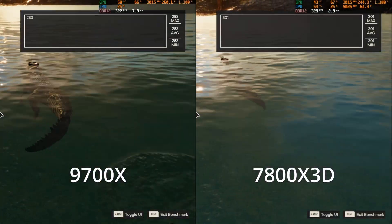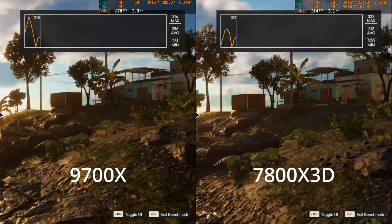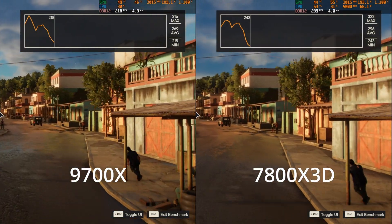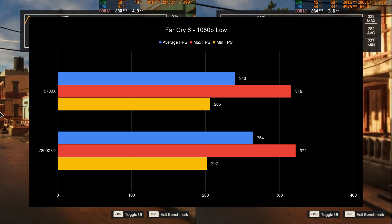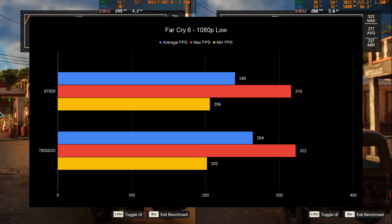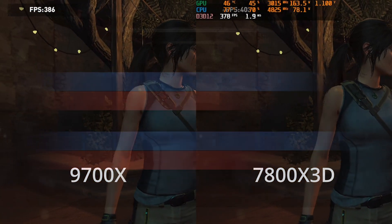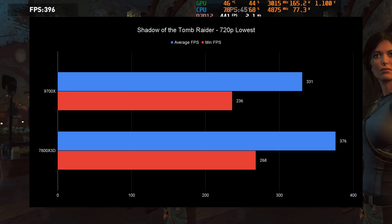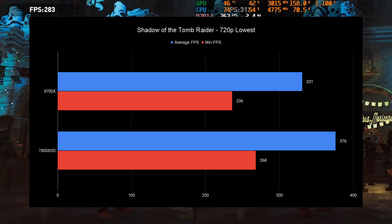Far Cry 6 is up next — this is actually an AMD title. Tested at 1080p low, it's a great CPU-bound benchmark available on Xbox Game Pass, and the 7800X3D absolutely dominates except in minimum FPS, where the all-core OC helps keep things consistent. Shadow of the Tomb Raider at 720p lowest — the 7800X3D wins here. The game fits in the cache, and as long as a game fits in the cache the X3D CPUs are going to win.